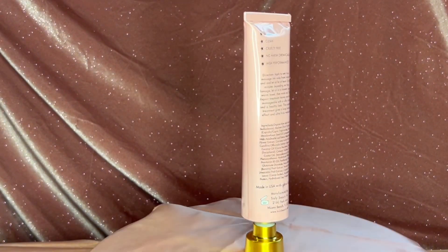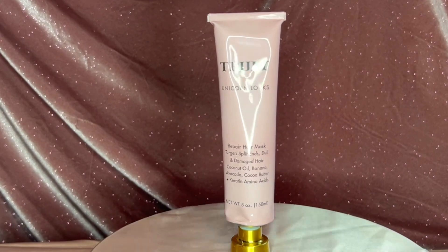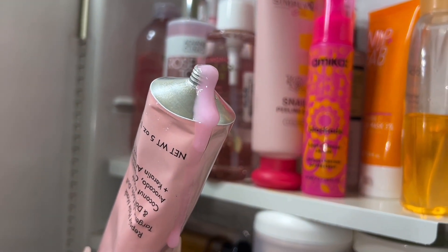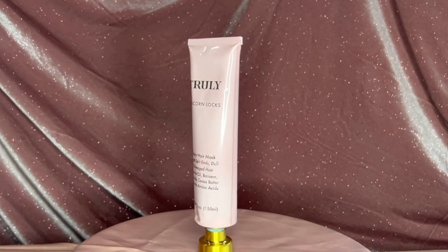I tried the Unicorn Locks once after the shower and I think it's pretty decent, especially for being on clearance. It doesn't really have a strong scent, which I'm not wild about since I like my hair products to have scent. It does come out really cute and pink — I give it probably a seven out of ten.